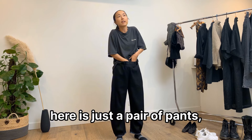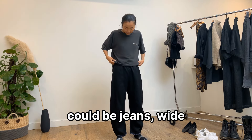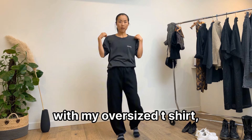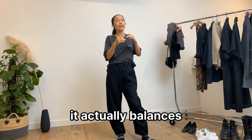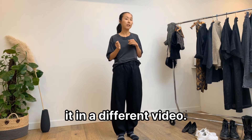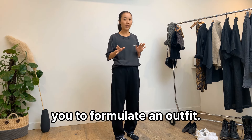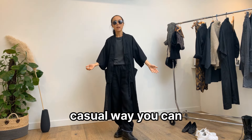Another idea is just a pair of pants — could be jeans, wide leg pants, or linen pants with an elasticated waist. I've worn it with my oversized t-shirt tucked in at the waist. I love doing this because it actually balances the proportion and ratio of your outfit. Match it with a pair of boots and this is another casual way you can style your kimono robe.